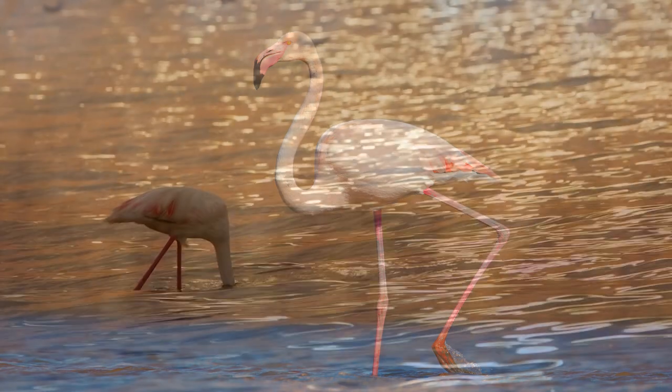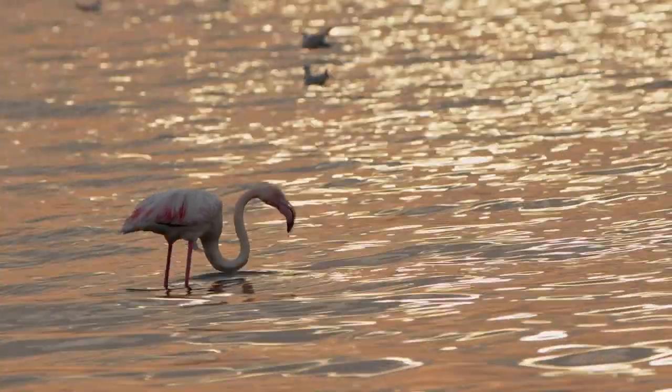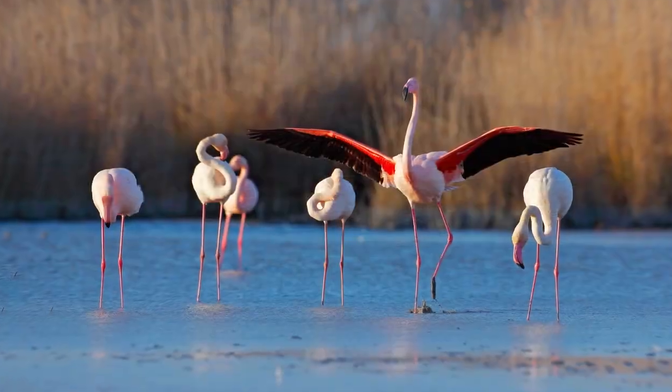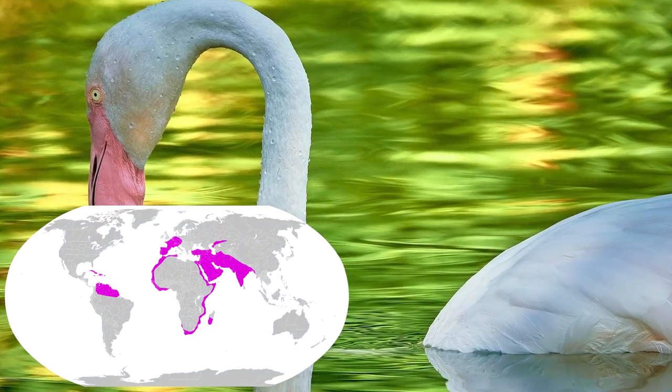The greater flamingo is the largest flamingo species, standing up to 6 feet tall and weighing up to 10 pounds. This bird also has the largest distribution of any flamingo.